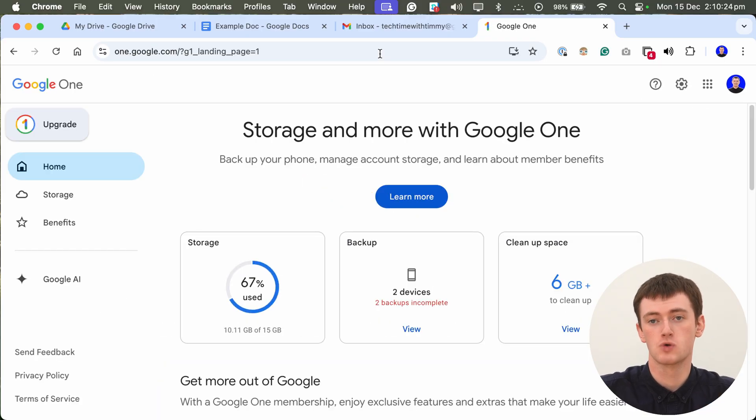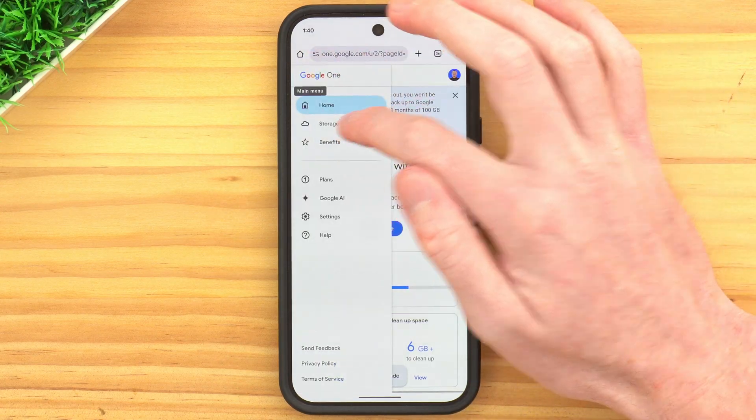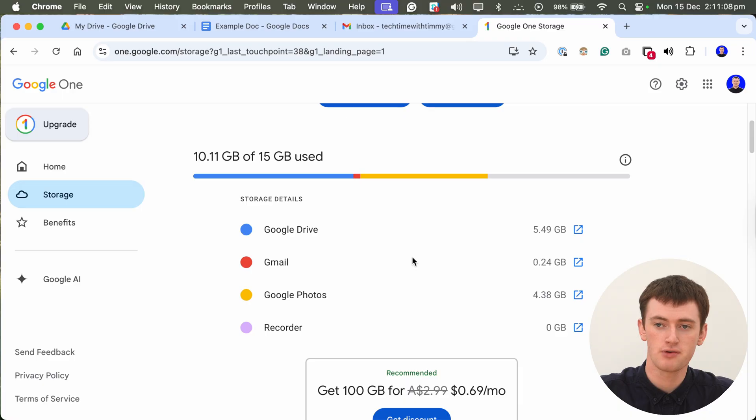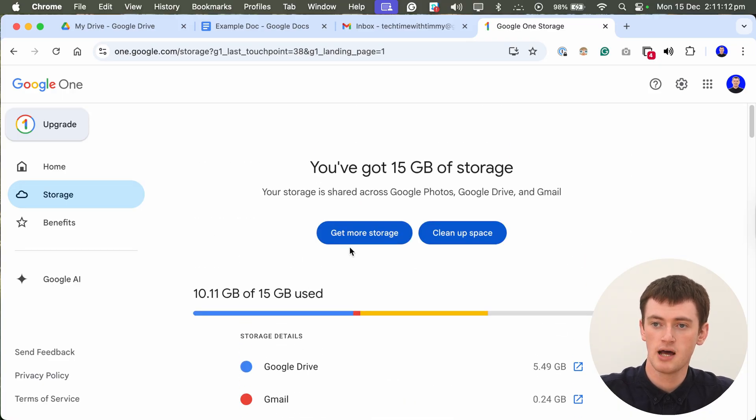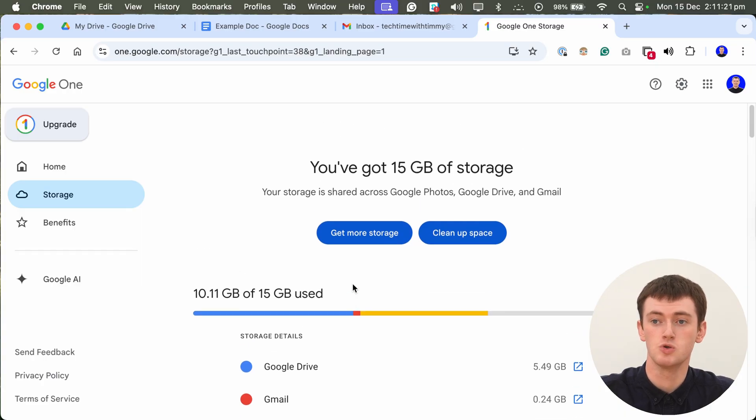When you pay for Google storage to upgrade it, it's technically called a Google One membership. This is where you can manage all your storage and everything, and even if you don't have a membership, you can see how much storage you're using. Once you're at one.google.com, sign into your Google account if you haven't already, then click Storage in the left-hand menu. On mobile, tap the menu button in the top left corner and then tap Storage. You'll see a breakdown of everything you're currently using storage for, and a button to get more storage.